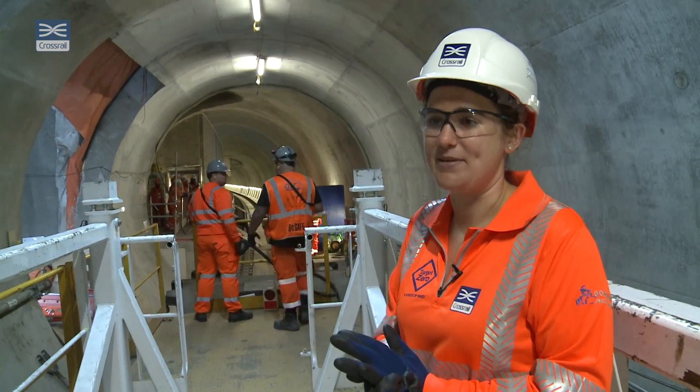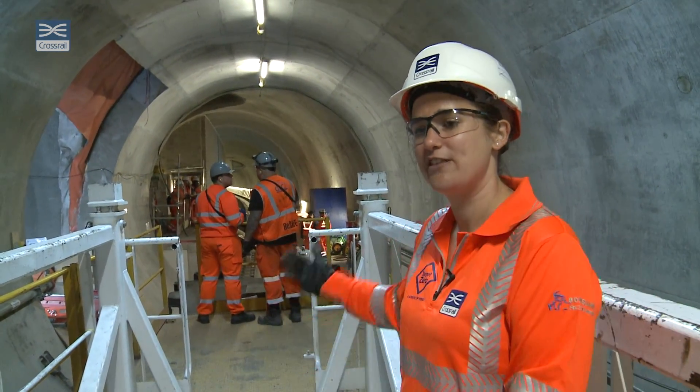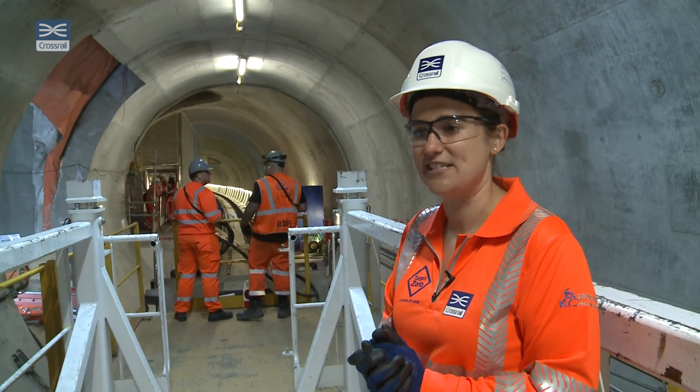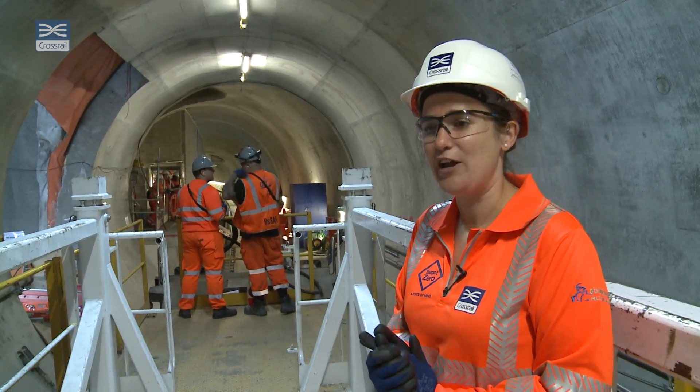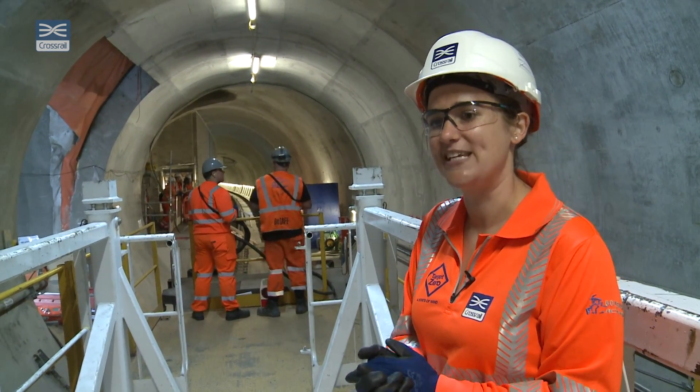Behind me you can see we've just come into Farringdon Station, which marks the end of our journey today. I hope you've enjoyed the trip through the central operating section of the Crossrail project, and hopefully when you next see this it'll be on a passenger train in December 2018.